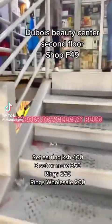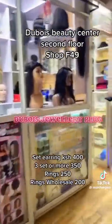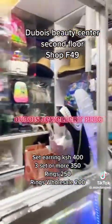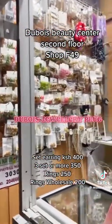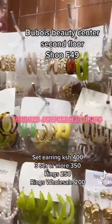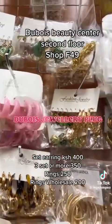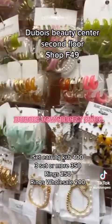I'll never stop plugging you where I get my jewelry from — Eko Du Bois, 2nd floor, shop F49. This is where I get most of my jewelry. Even these holidays I've been talking about recently, I bought some of them. The set earrings — these sets are 400 shillings. But if you buy three or more, it's 350. So you can definitely go and check out some new stock.